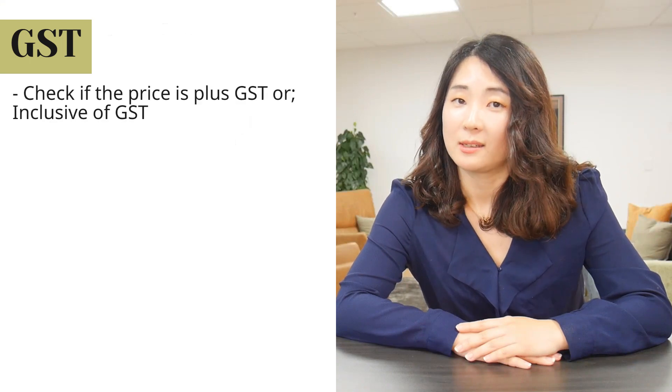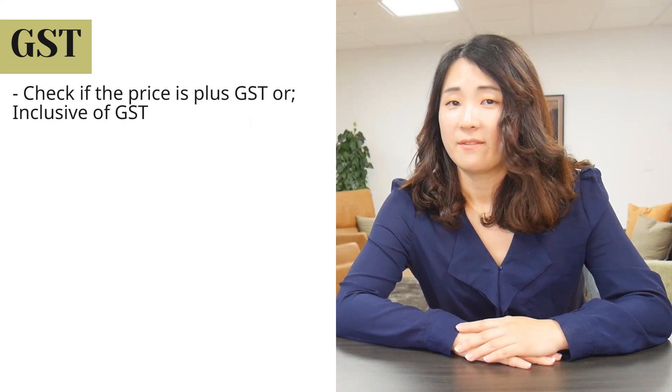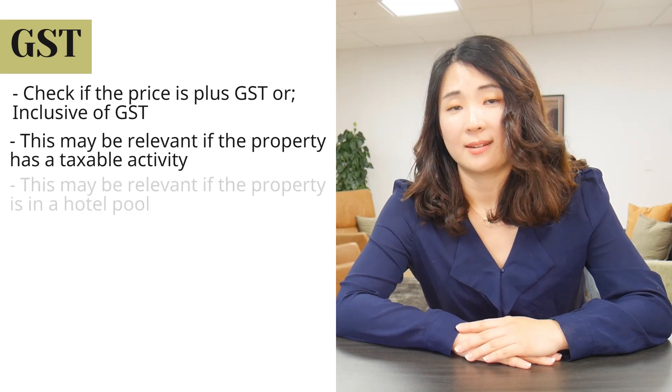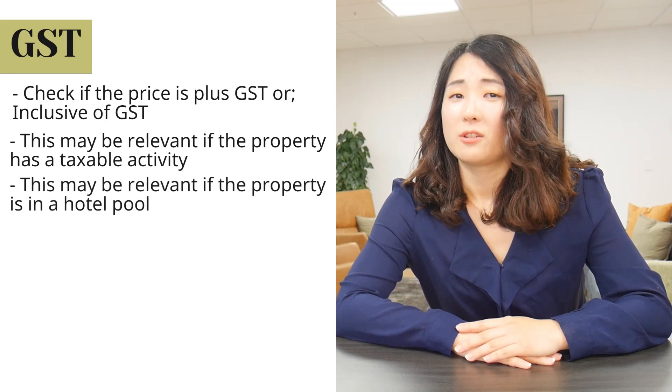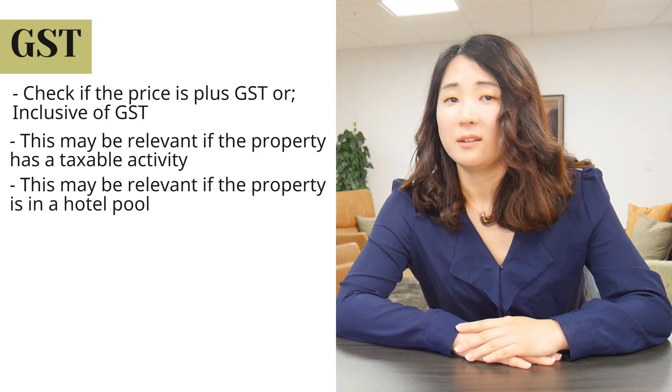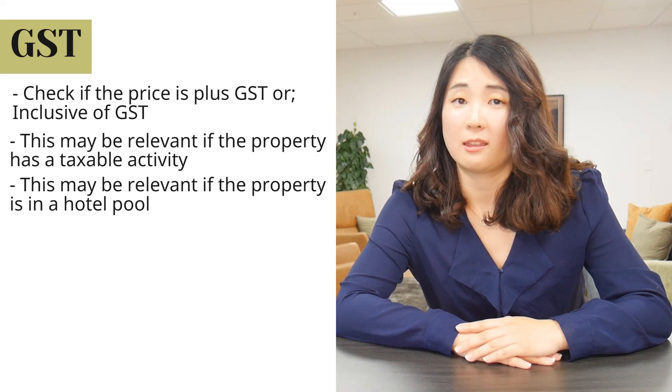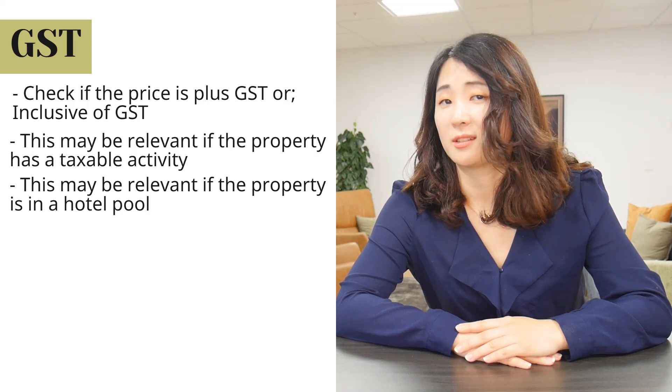Number two: GST. Check whether the price is plus GST or inclusive of GST. This may be relevant if the property has a taxable activity or is in a hotel pool. You might think it's completely irrelevant because you're just buying a residential property, but we have seen people caught out because they thought GST was not affected, but it was.